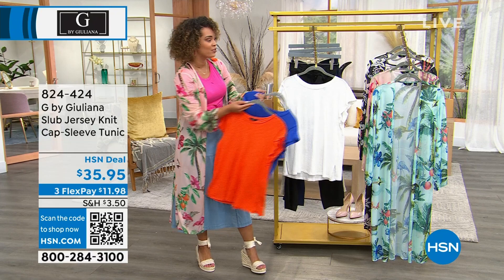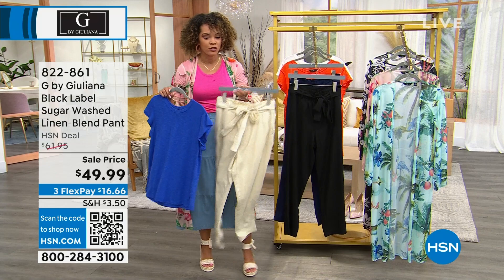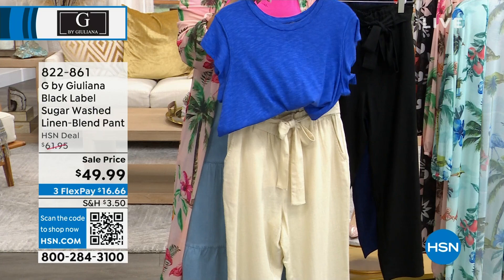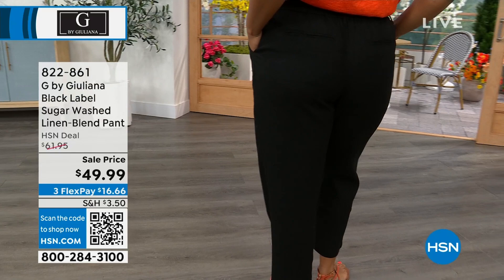Real quick mention of these pants. These are your sugar wash — it's a linen blend pant, but what's great about it is that you don't have the care and baby-ing of just traditional linen. When it's just linen on its own, it does not look flattering after you sit down. This will definitely have that natural linen look, but not as wrinkled as 100% linen because it is a linen blend.